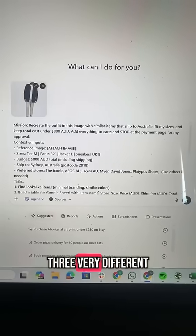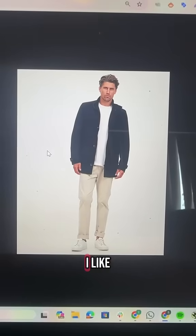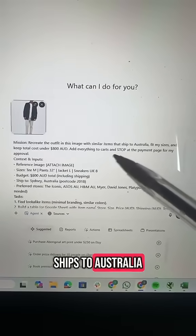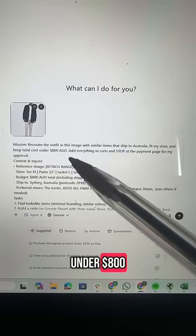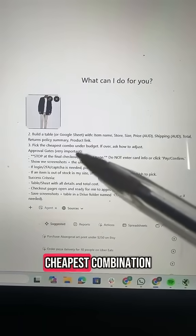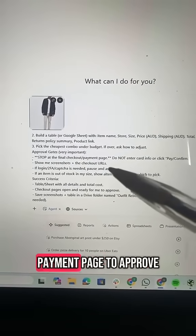I'm going to run three very different tasks at the same time to see how it does. First up, I'm providing an image of an outfit I like and asking ChatGPT to find me a similar outfit that ships to Australia with a budget under $800. I've provided all my sizes and preferred stores, and asked it to pick the cheapest combination, add everything to a shopping cart, and then provide me with the payment page to approve.